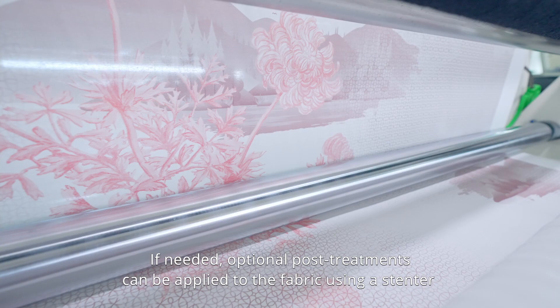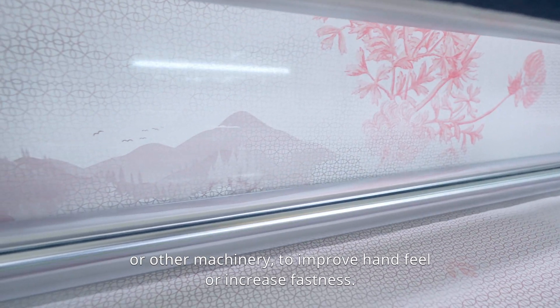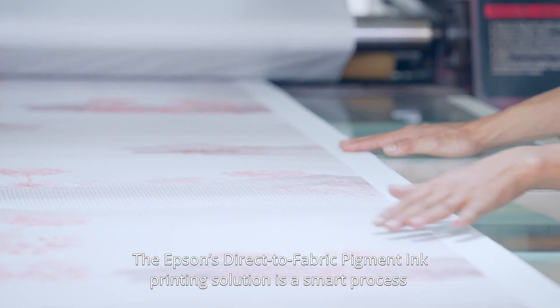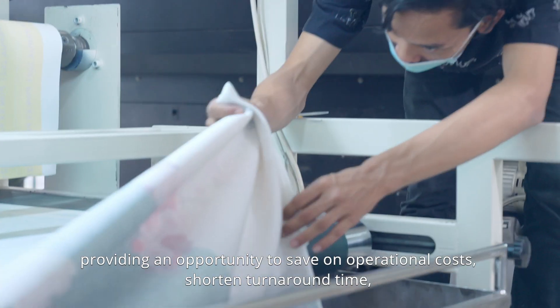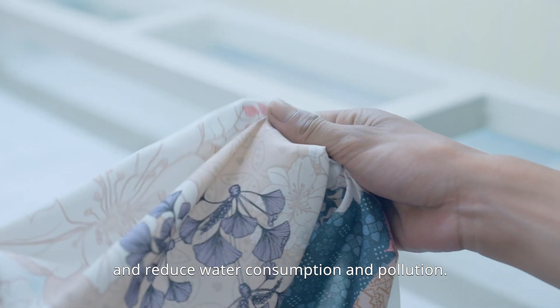If needed, optional post-treatments can be applied to the fabric using a stenter or other machinery to improve hand feel or increase fastness. Epson's direct-to-fabric pigment ink printing solution is a smart process that does not require steaming and washing, providing an opportunity to save on operational costs, shorten turnaround time, and reduce water consumption and pollution.